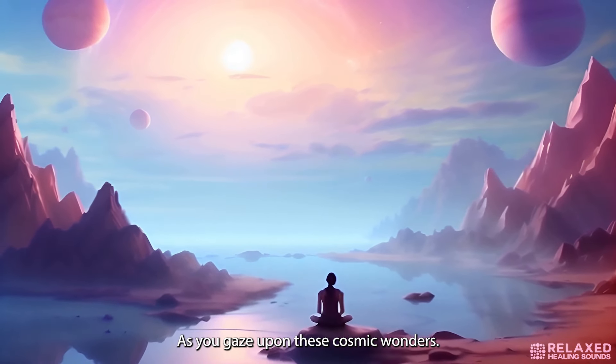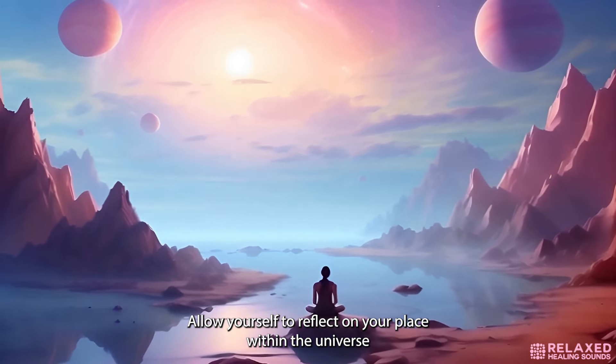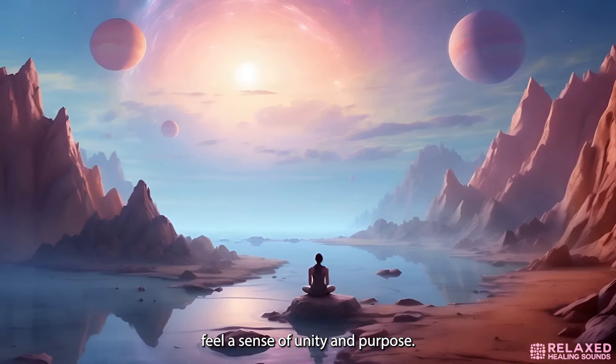As you gaze upon these cosmic wonders, allow yourself to reflect on your place within the universe's tapestry of existence. With this realization, feel a sense of unity and purpose. You are not just observing the universe — you are an integral part of it.